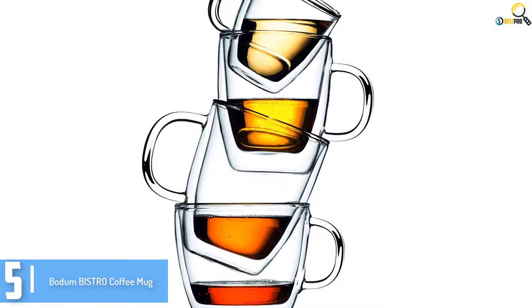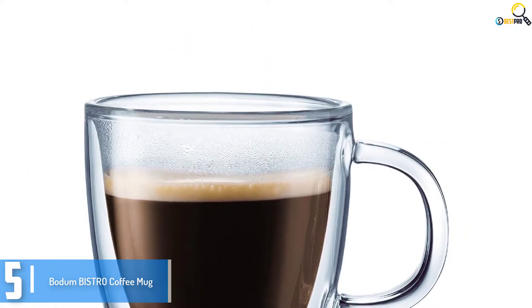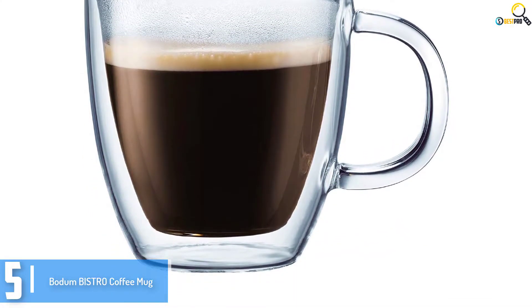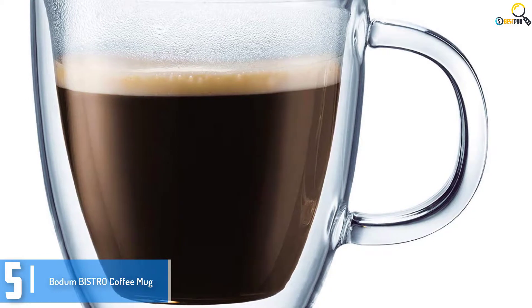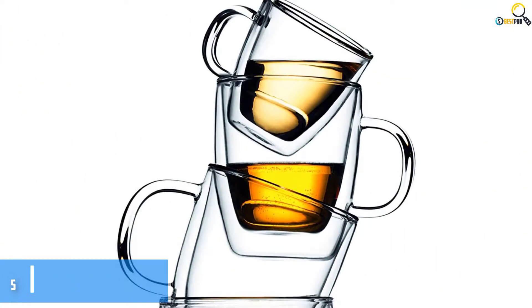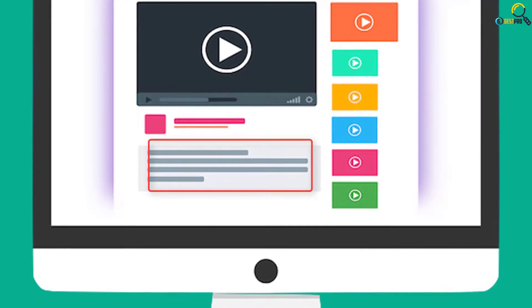Starting at number 5, we have the Bodum Bistro Coffee Mug. Bodum takes the number 5 spot on the list with their Bistro Coffee Mug. This set consists of two superbly crafted glass mugs, each with double wall insulation capable of keeping heat for long periods of time. They hold only 5 ounces each, yet they work great as coffee mugs, and many warm and cold liquids are supported. The mugs are crafted from the finest mouth-blown borosilicate glass, built to last with durability and heat resistance. They're microwave and dishwasher friendly, and also provide a cool floating illusion. Check out the description for more information about this product and the latest price.